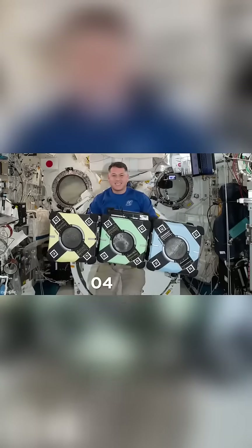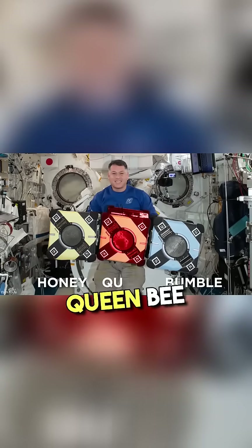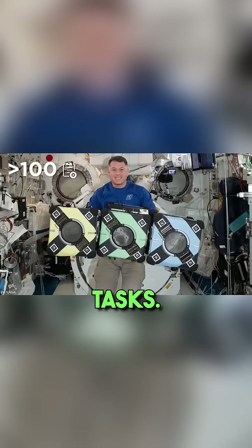As of April 2022, the aptly named Bumble, Honey, and Queen Bee Bots have completed over 100 activities and are beginning to take on more complicated tasks.